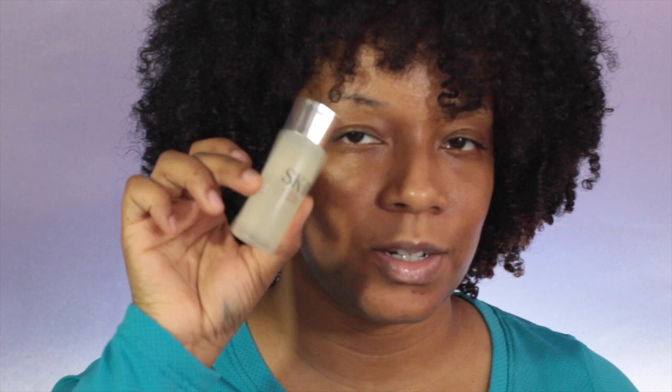Next up we have the SK-II Facial Treatment Essence - I just found out how to use an essence so I'm actually kind of excited to use this. We also have the Golden Hour Eye Palette by Smashbox - this is what the colors look like.